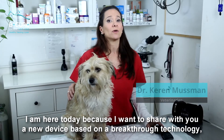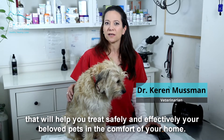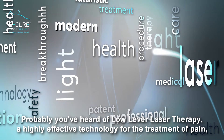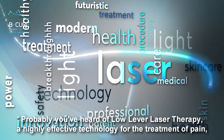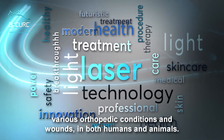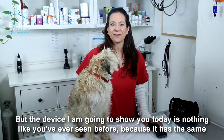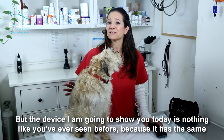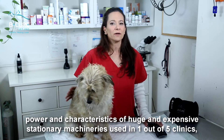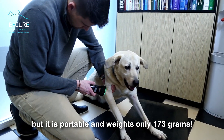I'm here today because I want to share with you a new device based on a breakthrough technology that will help you treat safely and effectively your beloved pets in the comfort of your home. Probably you've heard of low-level laser therapy, a highly effective technology for the treatment of pain, various orthopedic conditions and wounds in both humans and animals. But the device I'm going to show you today is nothing like you've ever seen before, because it has the same power and characteristics of huge and expensive stationary machines used in one out of five clinics, but it is portable and weighs only 173 grams.